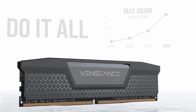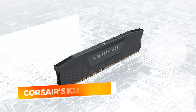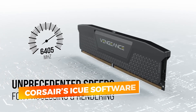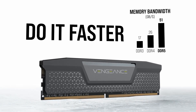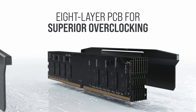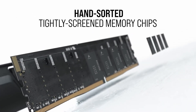Every module in the kit includes onboard voltage regulation, enabling you to fine-tune overclocking through Corsair's iCUE software with better precision and stability than older BIOS-dependent controls. For users handling critical workloads, this level of control is invaluable — reducing crash potential during intensive rendering sessions or simulations, and giving pros the confidence to push system limits without unnecessary risk.